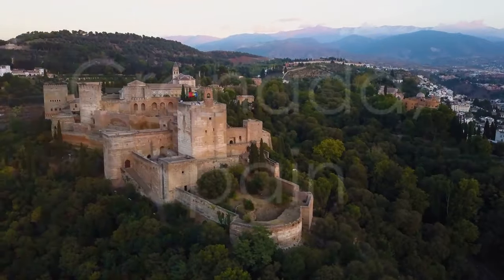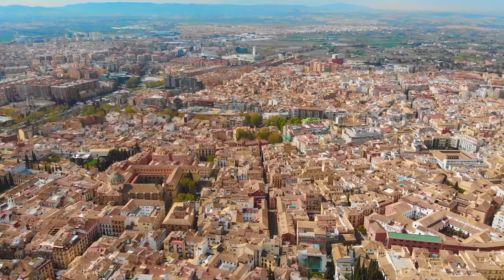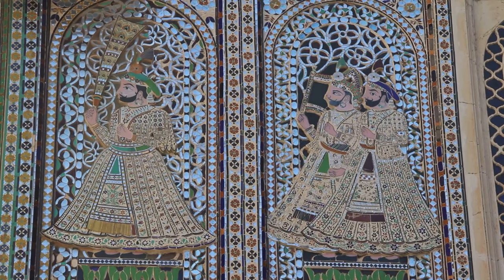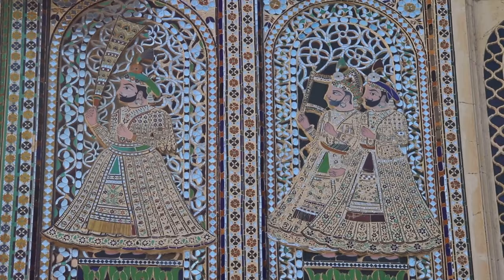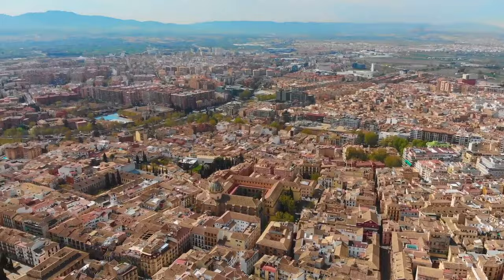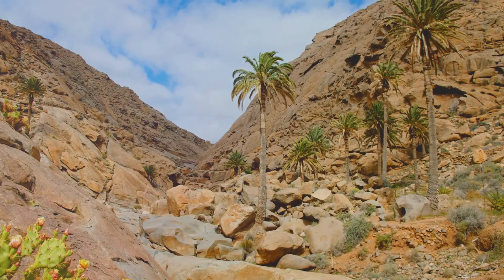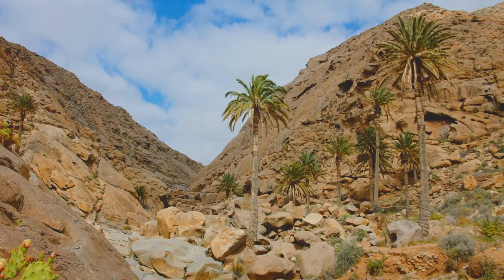Embark on a journey through Granada, Spain, and immerse yourself in its rich Moorish heritage, epitomized by the magnificent Alhambra Palace and Generalife Gardens. Marvel at the architectural wonders of the Alhambra Palace, adorned with intricate details that showcase the craftsmanship of Moorish artisans. Discover how Moorish culture has left an indelible mark on Granada's art, music, and cuisine. Don't miss the breathtaking views of the Sierra Nevada mountains that grace the horizon, adding to the allure of this historic city.